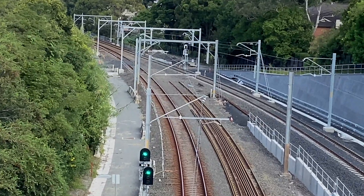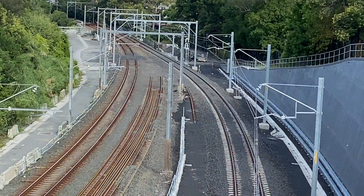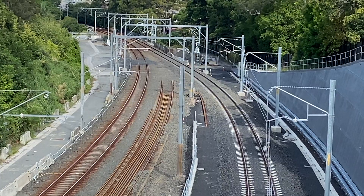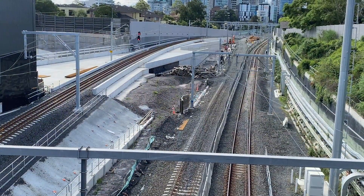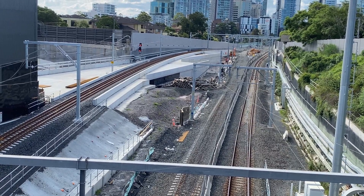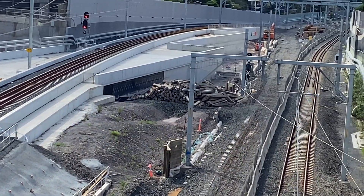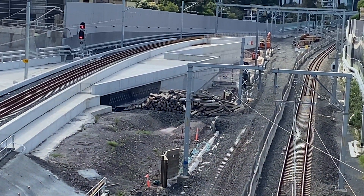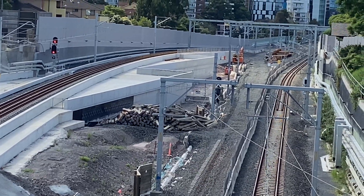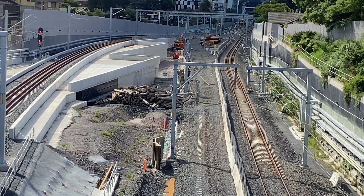Here is the view from the Mowbray Road Bridge looking south on a day with better visibility. And this is looking north towards Chatswood on the same day, which was Sunday the 28th of March. Nothing has changed since the footage from the Monday the day the line opened — I think all the track workers were having a nice relaxing break after working so intensively over that weekend.